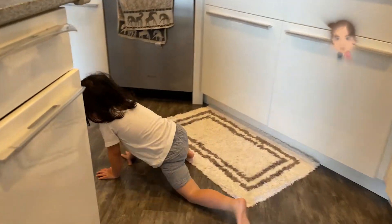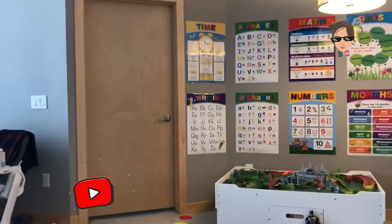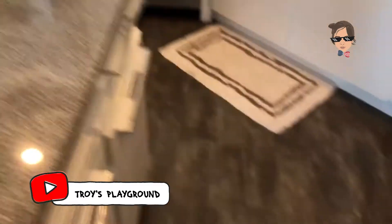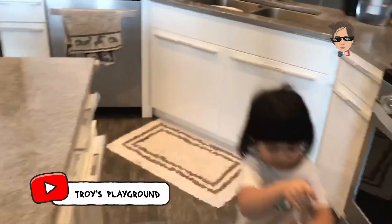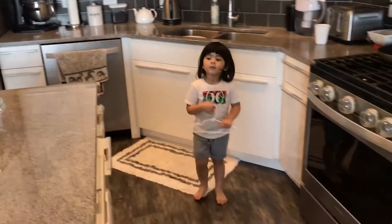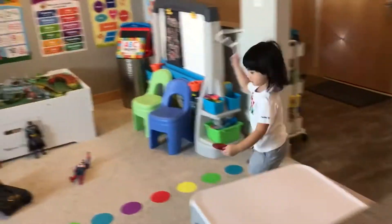Hi guys, welcome back to Troy's Playground. Hari ini, Troy akan belajar merangkai huruf. Kalau dia berhasil, nanti bakal ada hadiah kejutan dari Daddy. Wow, pasti Troy seneng banget. Dan bikin dia jadi tambah semangat pastinya. Are you ready, Troy?